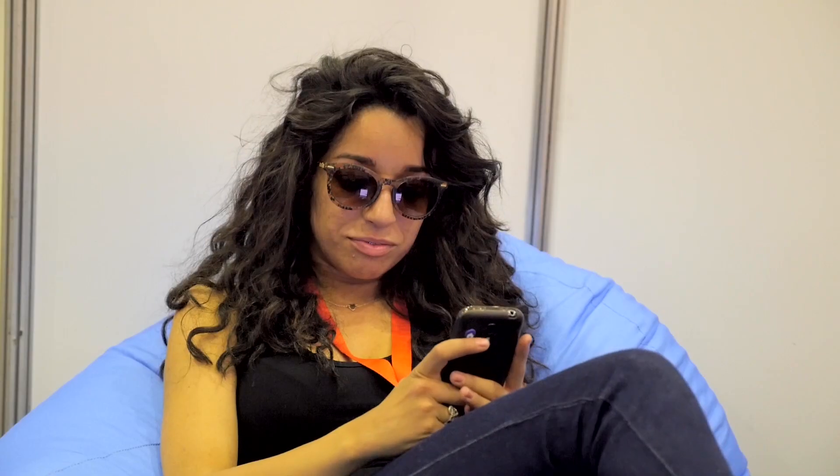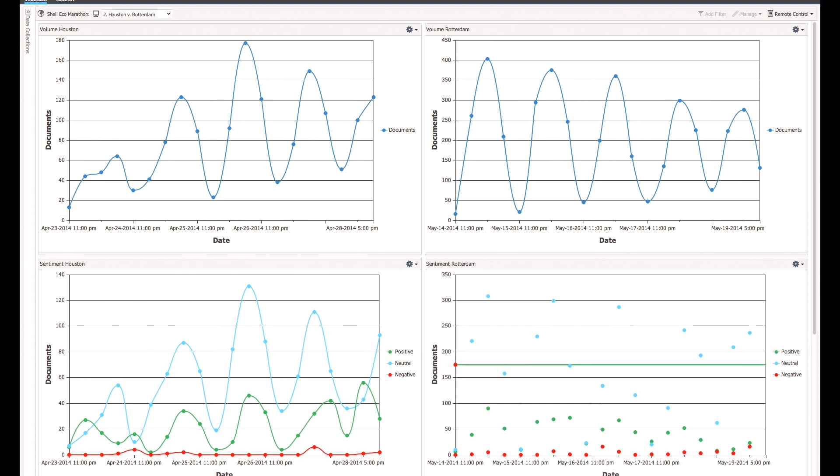With HP Autonomy, we are able to take a live reading of social media sentiment throughout the event.